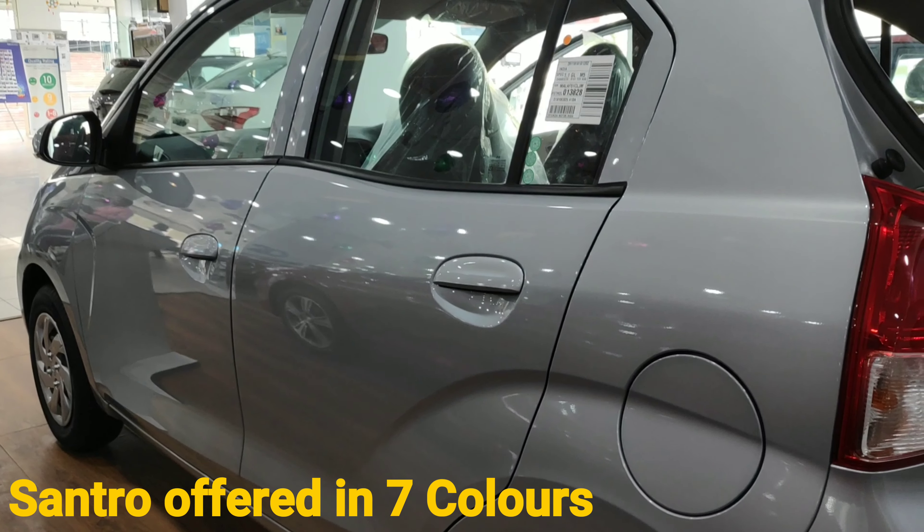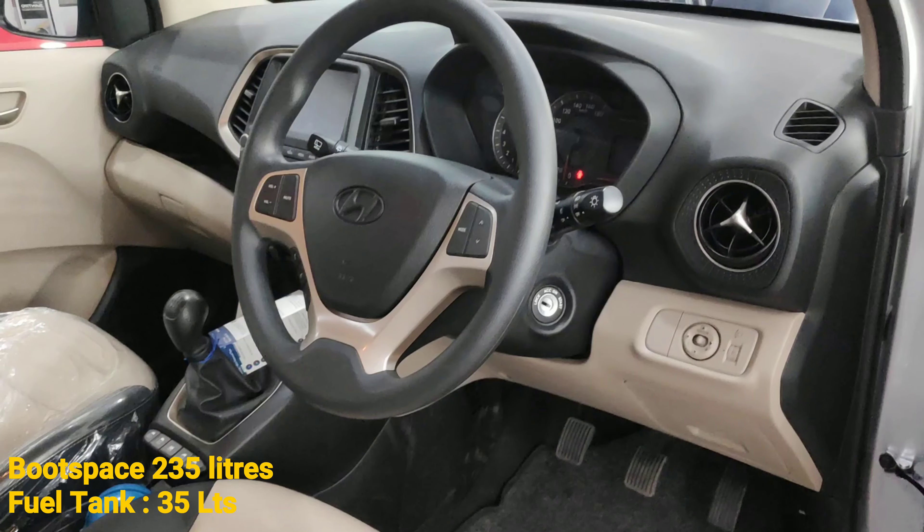Continuing on the features and safety, it comes with airbags for both the driver and co-driver with seat belt warning, and it also comes with ABS and EBD. On the convenience and interior side, the air vents are reminiscent of the Mercedes-Benz logo.